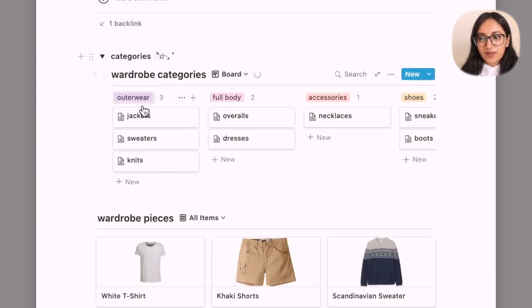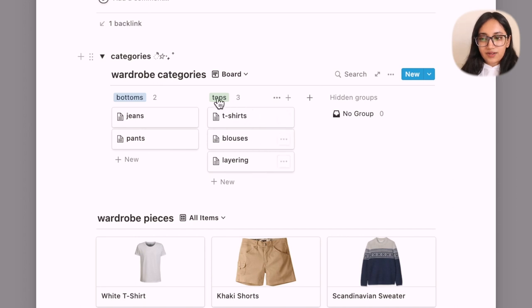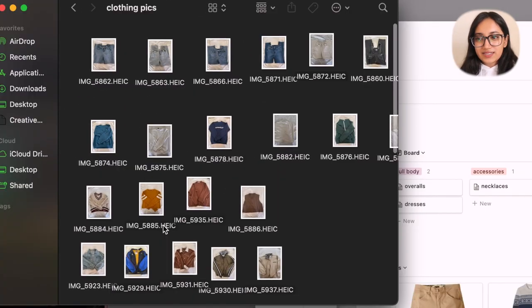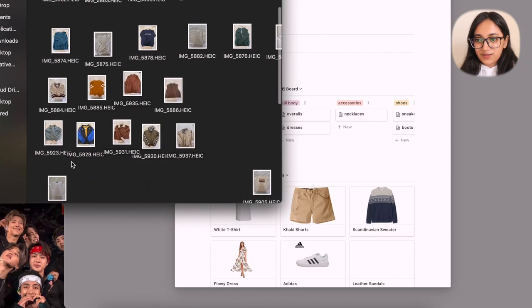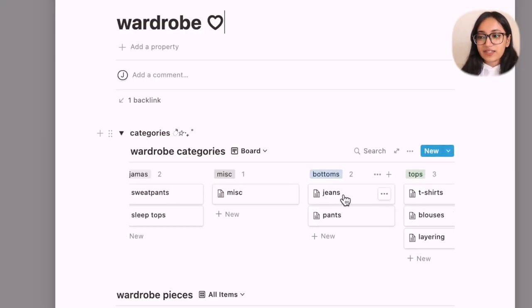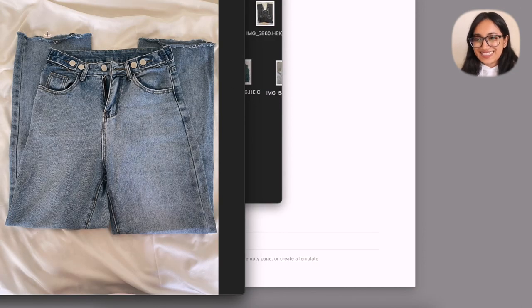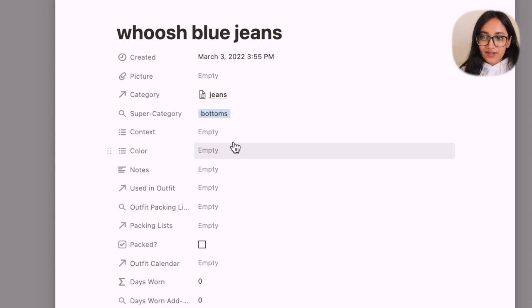I'm going to start in the Wardrobe. The categories I have here are outerwear, full body, accessories, shoes, pajamas, misc, bottoms, and tops. Within those broader categories there are subcategories, and it's within those subcategories that you can add individual items. I have all the pictures of my clothing organized by category on my computer. Going into Bottoms, the first subcategory is for jeans — I click on that, add a new wardrobe piece, identify my whoosh blue jeans from YesStyle, set the subcategory as bottoms, and attach a picture.